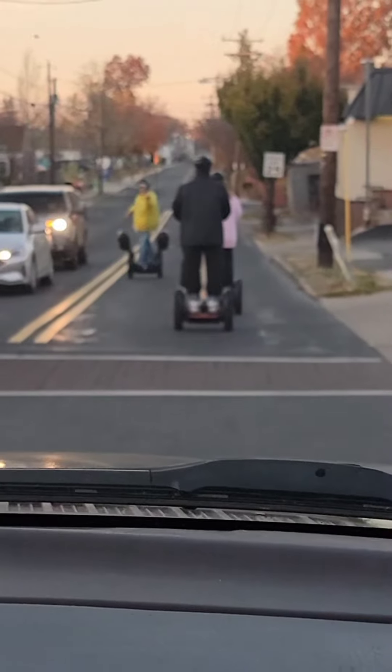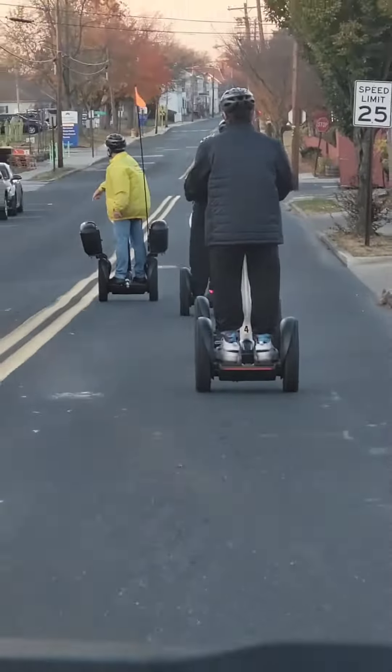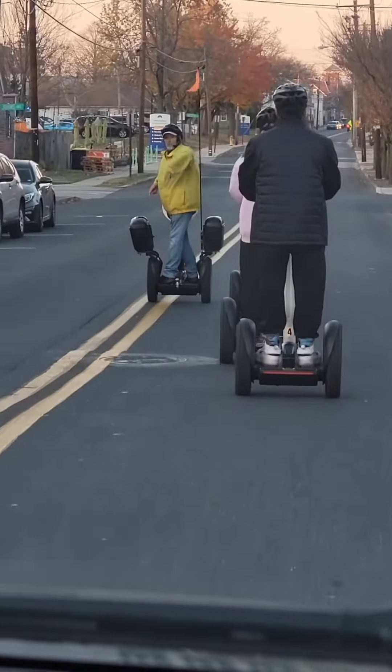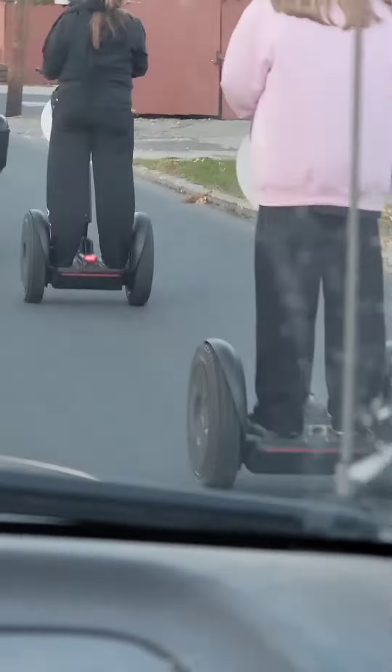Hey guys, check it out — we spotted some people on their Segways taking the Gettysburg tour! One of them waved at us as they rode by.